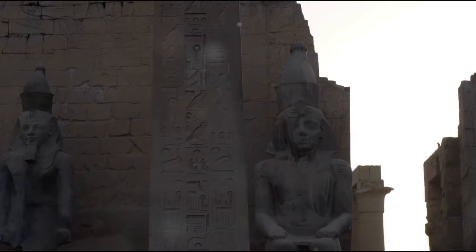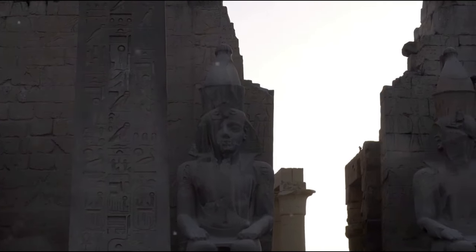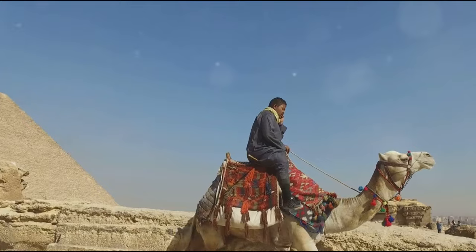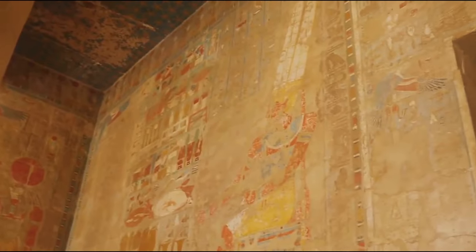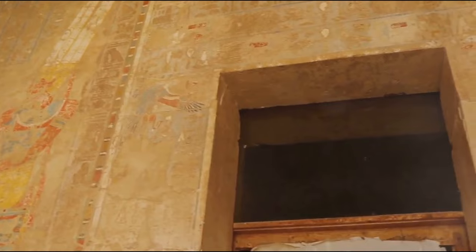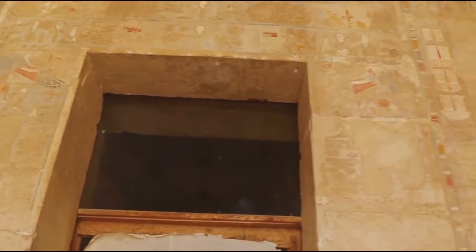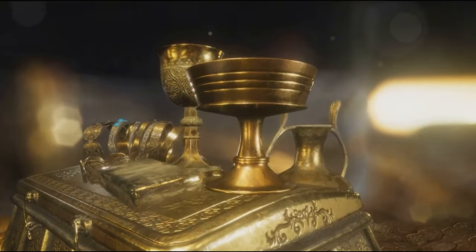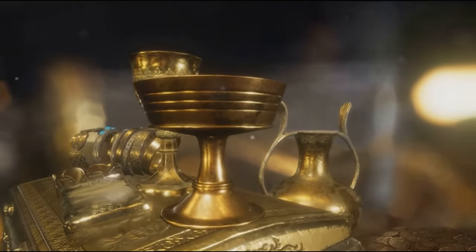These rituals and ceremonies, these practices and beliefs, were an integral part of the pyramid's construction and use — the threads that wove together the fabric of ancient Egyptian culture and shaped the narrative of the pyramid. As we prepare to step into the Pyramid of Menkaura, let's remember the priests, the embalmers, the offerings, and the texts. Because to truly understand the pyramid, we must first understand the culture that built it.